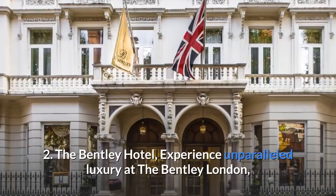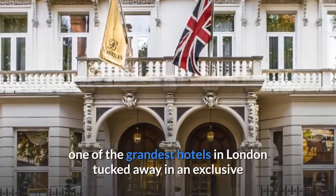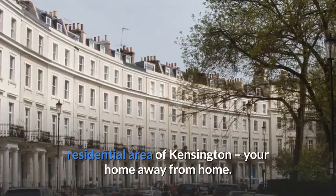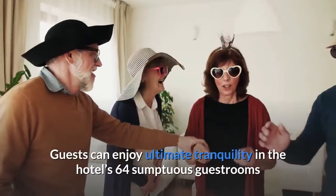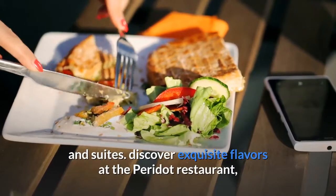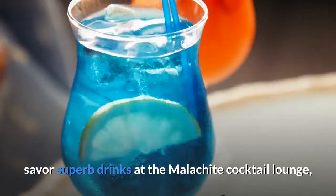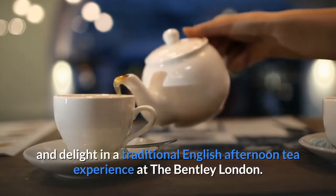Number 2: The Bentley Hotel. Experience unparalleled luxury at the Bentley London, one of the grandest hotels in London, tucked away in an exclusive residential area of Kensington — your home away from home. Guests can enjoy ultimate tranquility in the hotel's 64 sumptuous guestrooms and suites. Discover exquisite flavors at the Peridot restaurant, savor superb drinks at the Malachite cocktail lounge, and delight in a traditional English afternoon tea experience.